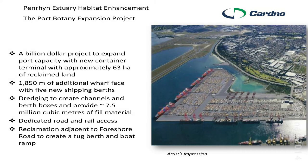This is in fact a wetland habitat creation project. It's ambitious, unprecedented, and large. The origin of the project is the expansion of Brotherson Dock at Port Botany — it's a billion dollar project. Capacity expanded with almost 2,000 meters of additional wharf space, 63 hectares of reclaimed land, dedicated road-rail access, dredging to create fill and reclamation of the foreshore to create a tug berth, plus a new boat ramp for boaters.